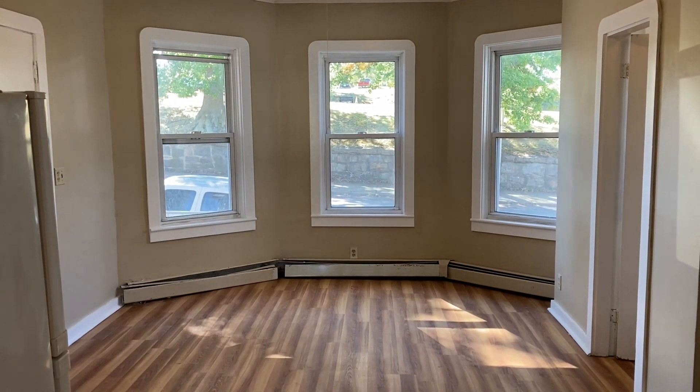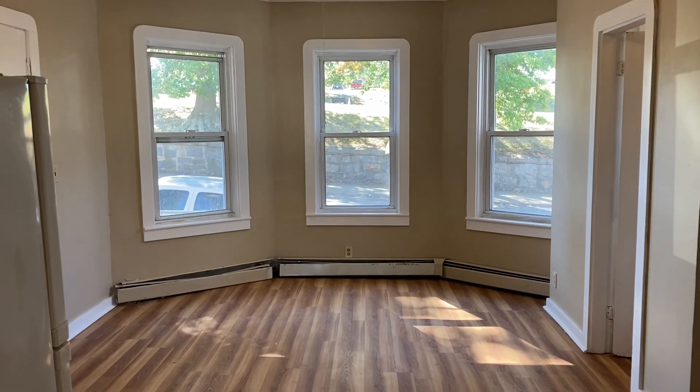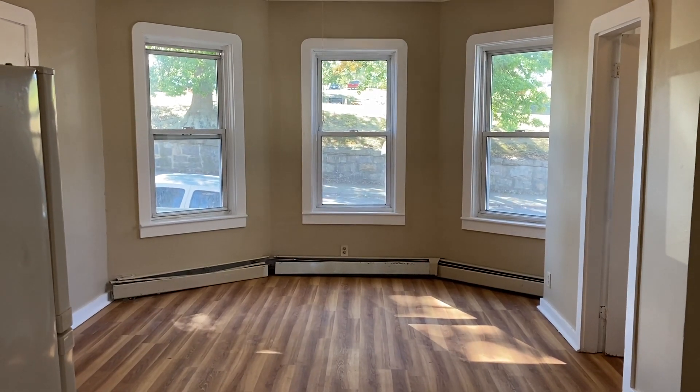This is Haley with Nexus Property Management here at 268 Bradford Ave, Fall River, Mass. This is a first floor, two-bedroom unit.